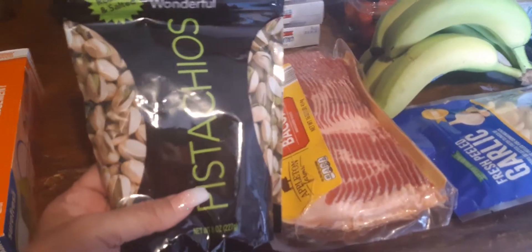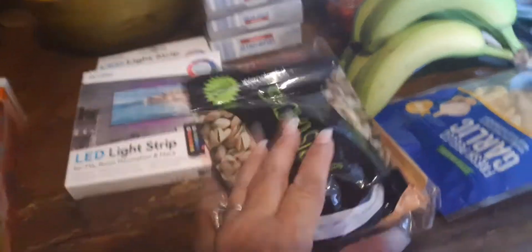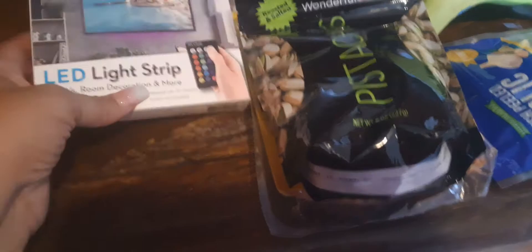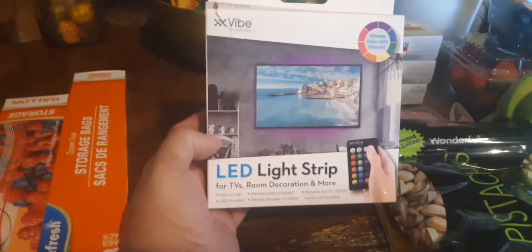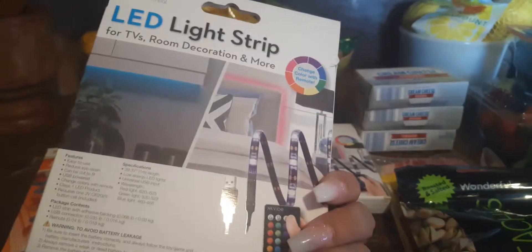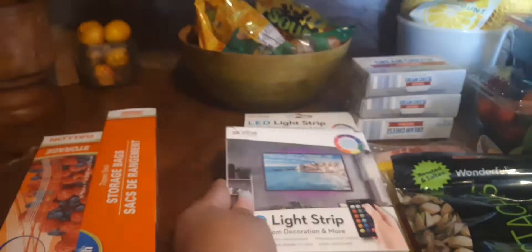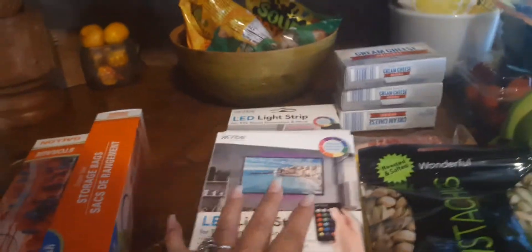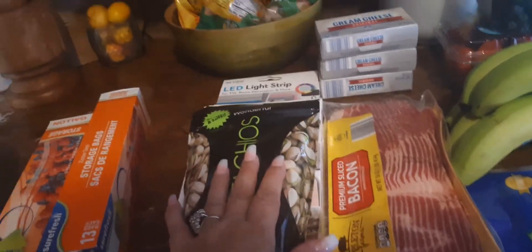At Five Below, I picked up this bag of pistachios — pistachios are expensive, so that was five bucks right there. I also picked up these LED strips so I can put them under my TV. I picked up two — one for the bottom and one for the top. I think this is really cool when you're watching TV. That's all I picked up at Five Below.